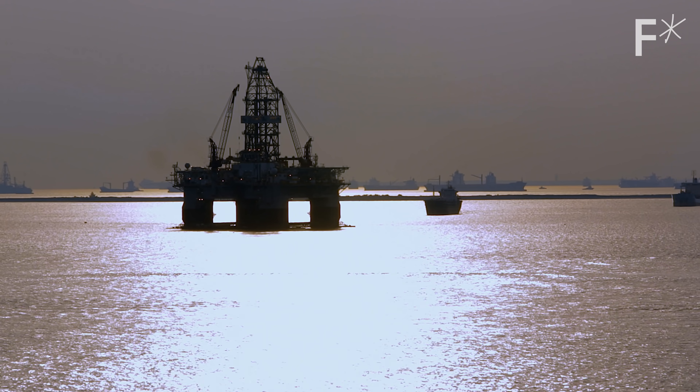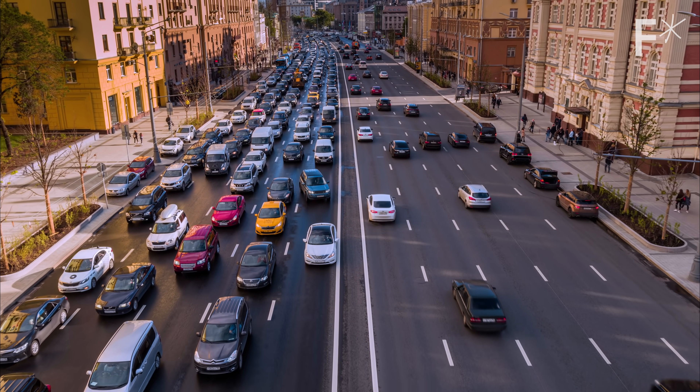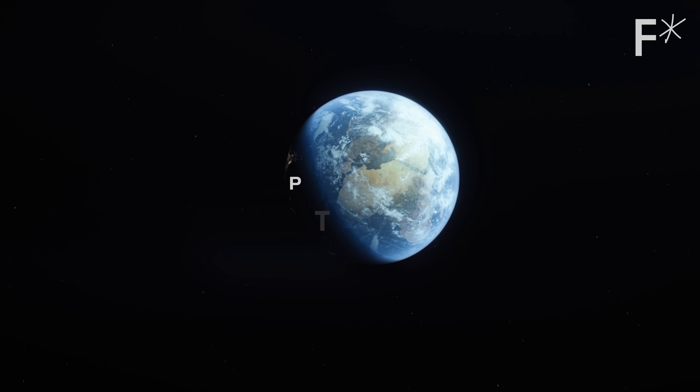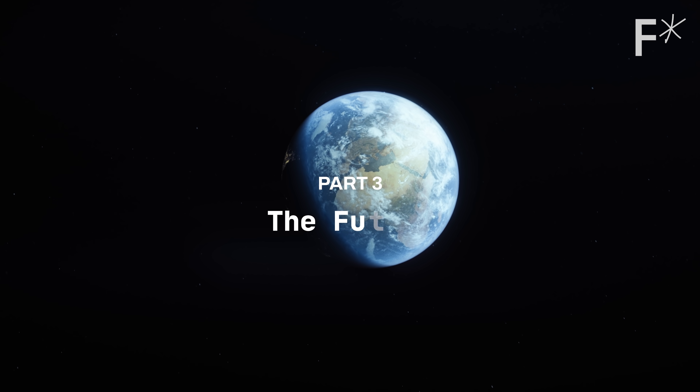The price of fossil fuels is the only thing that matters — if this can be even a fraction of a cent cheaper than fossil fuels, the world will adopt this at scale. So what happens if this is adopted at scale?